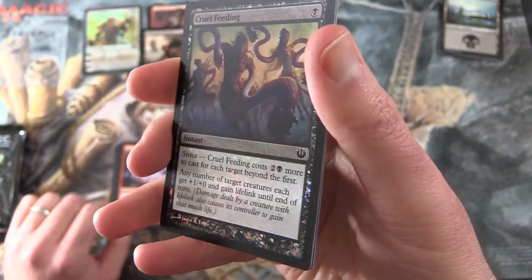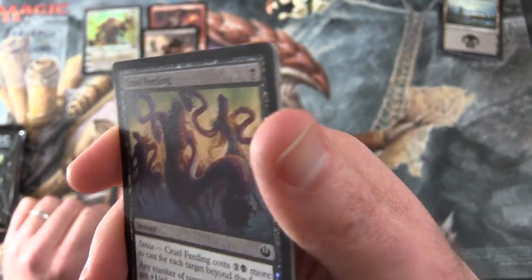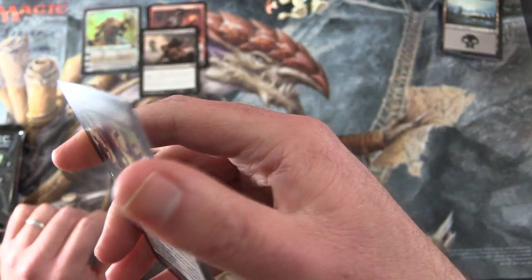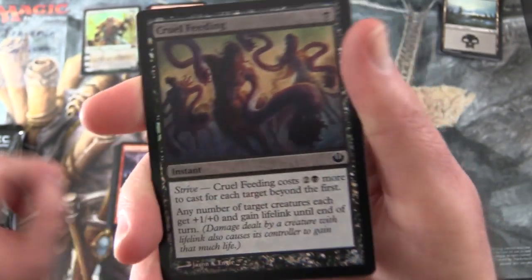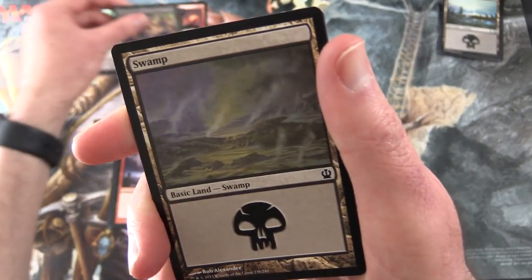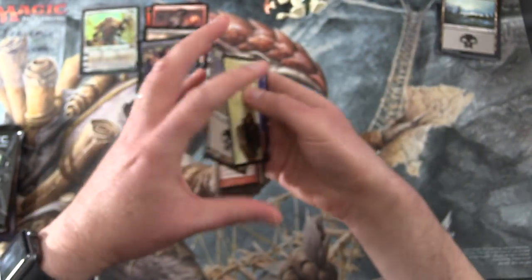And a foil: Cruel Feeding. The foiling seems to be all around the edges - I'm not really seeing any foiling on the artwork, which is a bit weird. Nothing really on the artwork. And a Swamp and an Ajani. So that was Journey into Nyx.